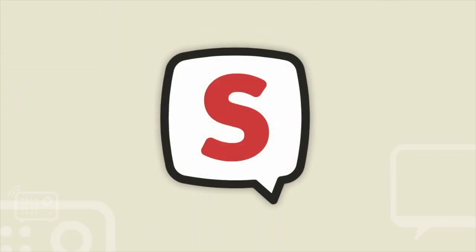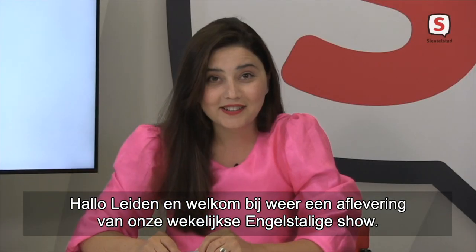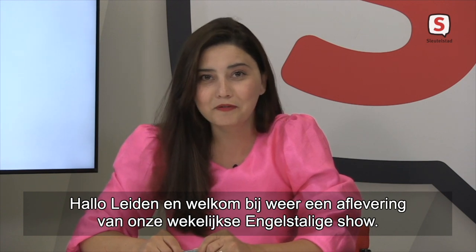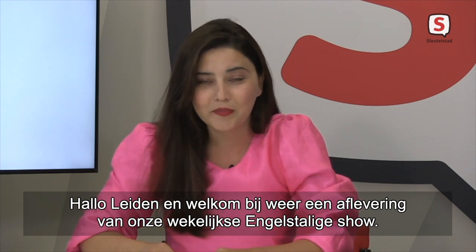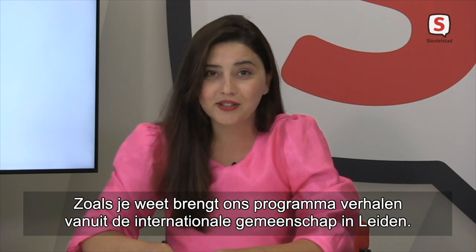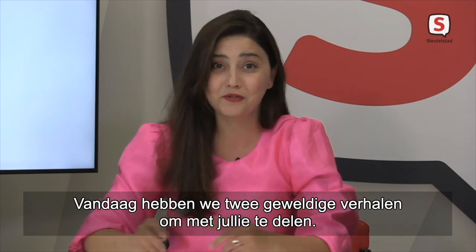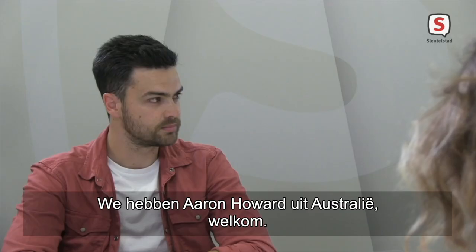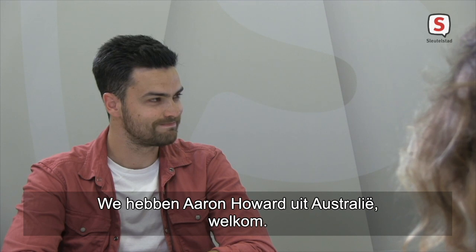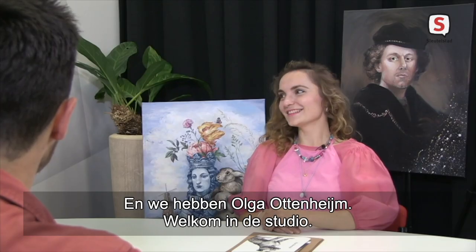Hello Leiden, and welcome to the newest episode of our English-speaking weekly show. Our show is about stories — stories of the international community living in Leiden. Today we have two of these fantastic stories to share with you. We have Erin Howard from Australia, welcome to the show. And we have Olga Ottenheim-Selicheva, welcome to our show.